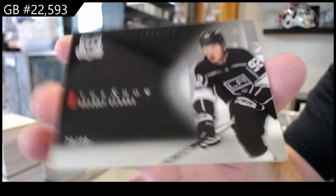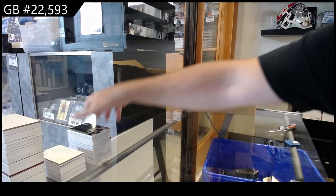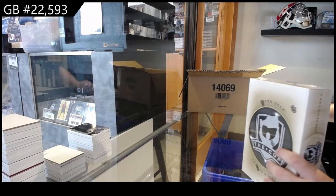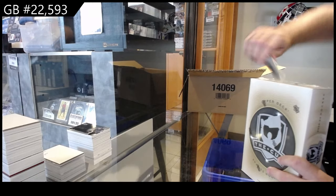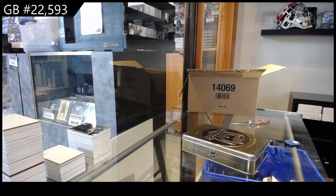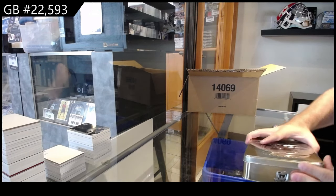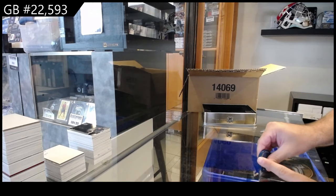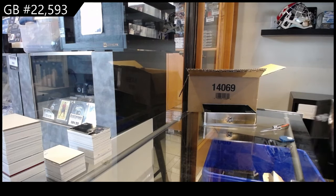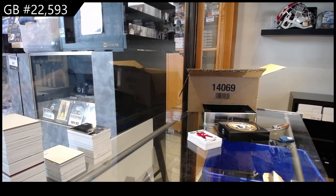I'm going to remind you guys — not saying it's going to happen in every single case — but Montreal is still available, and we are now two for two on Slafkovsky alone, autographs. We still have three tins to go. That Kaprizov is already a huge card, the Newhook was huge. We are just murdering this break right now. I'd say it's trending to be better than the first one — the Newhook, Kaprizov, and Slafkovsky.